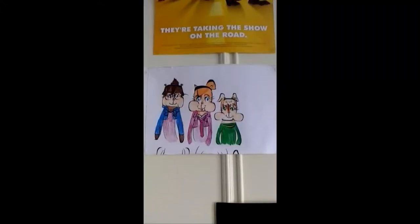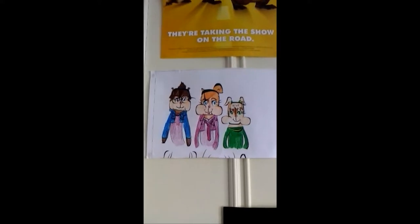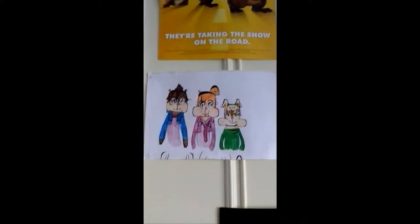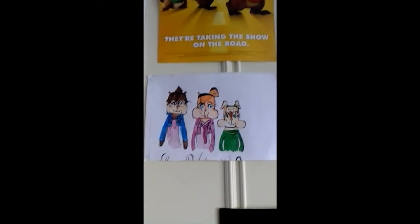So this isn't a poster, but I thought I'd show it to you guys anyway because it's on the wall here. This is a picture of the chipmunks that I drew in an online game. I did actually already put this in one of my fan art videos, so you may have already seen this.